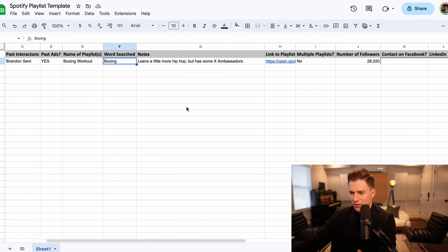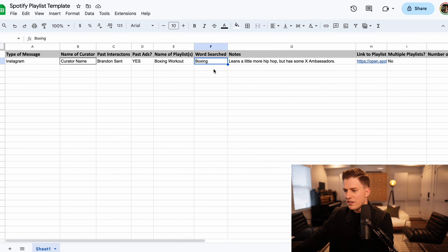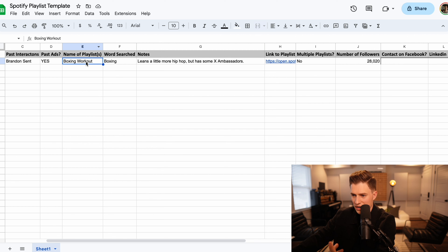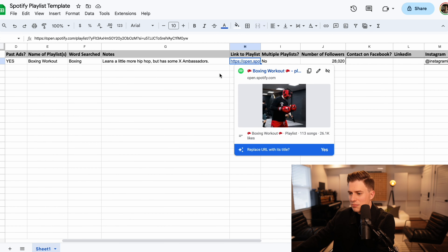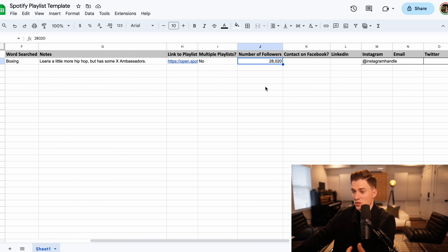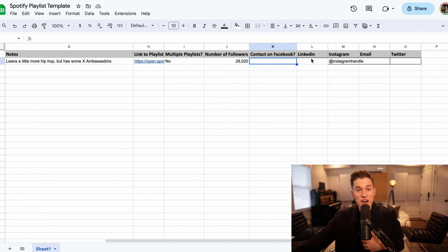Let me get in the computer and break down what's on this template. You can see a 'word search category' — this is the keywords you just did in step four. So in this example, I was looking for a boxing playlist, so word search 'boxing' brought up a playlist called 'Boxing Workout.' You then fill in data: how many followers does this playlist have — in this case 28,020 — does this playlist curator have multiple playlists, and a link to the playlist. On the right side of the template, you have contact information for the playlist curator.